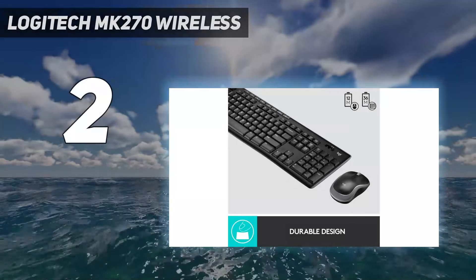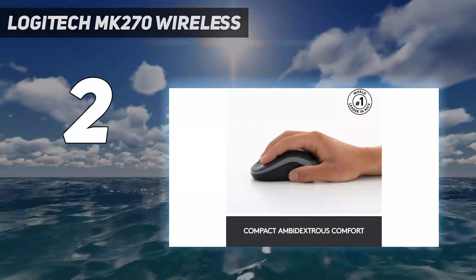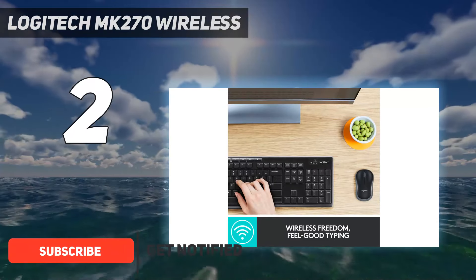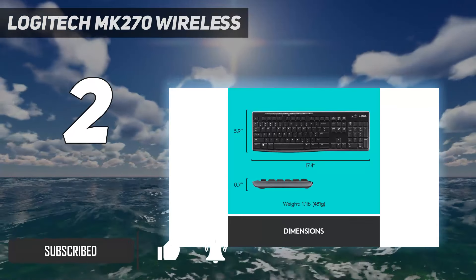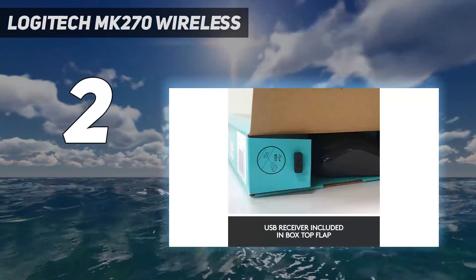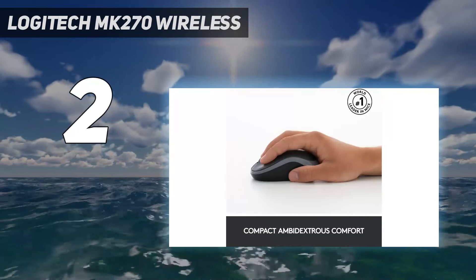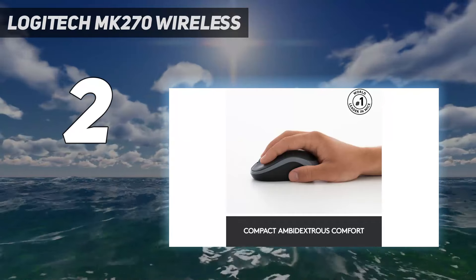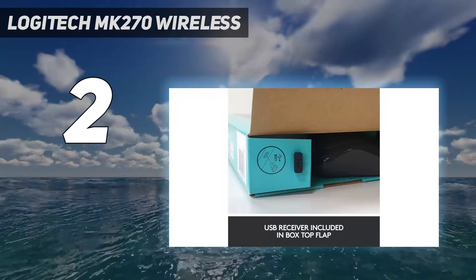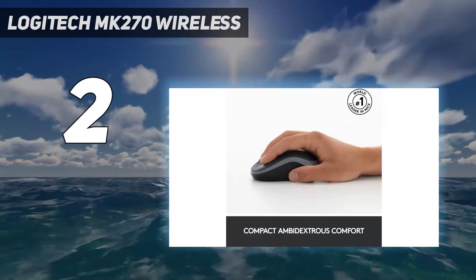Number two on my list is the Logitech MK270 wireless. We tested Logitech's MK270 set after noting its thousands of positive reviews, and it lives up to the hype. If you don't need a fancy wireless keyboard and mouse, you can't go wrong with this sub-$30 combo. In our typing test we were able to sustain speeds over 80 WPM without much trouble. The keyboard has eight programmable hotkeys that can be used to launch different apps.